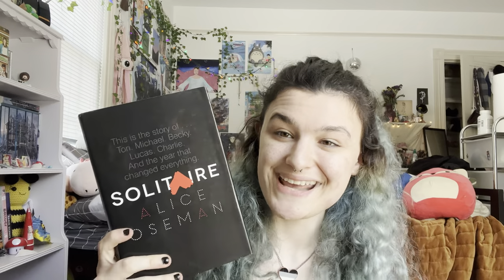I have 'I Was Born for This' in hardcover — I actually only have one copy of this, which is crazy, at least that version. I have the original US edition of Radio Silence — it's hardback. And I have the original US edition of Solitaire.